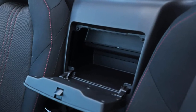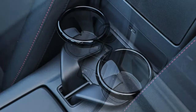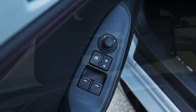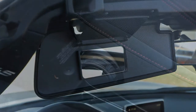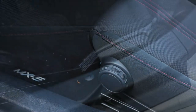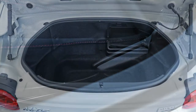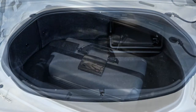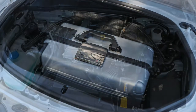Credit the 205/45 R17 Bridgestone Potenza S001 tires for hanging tight. The largest performance change we noted was in braking, where the Club RF stopped from 70 mph in a longish 171 feet, versus the 158 to 159 feet we logged for four of the roadsters we've tested. There was no significant deviation in successive stops or any hint of fade. In fact, this MX-5's high, hard, and easily modulated brake pedal is one of its most endearing features. The Club's longer stopping distances likely can be chalked up to an anomaly or an especially dusty surface that day, because the Grand Touring RF stopped in 161 feet.